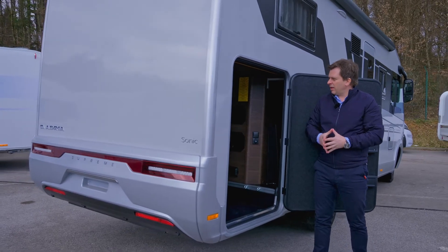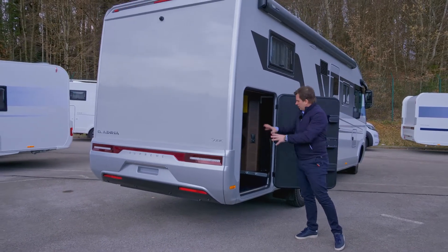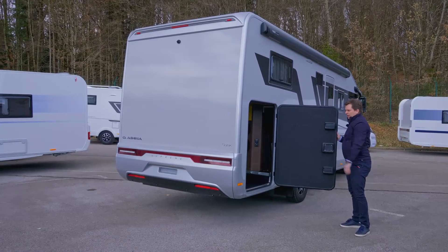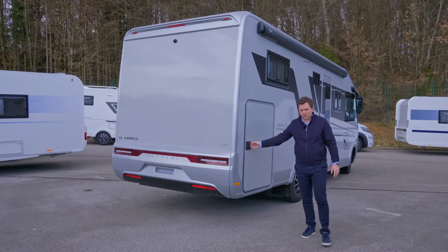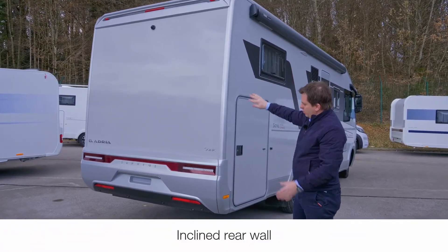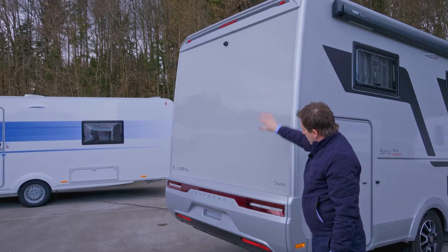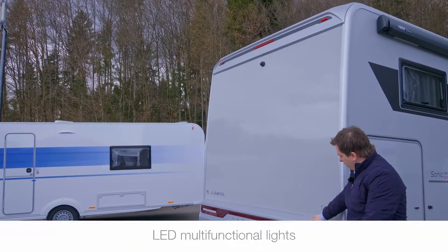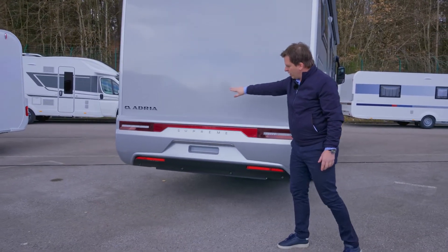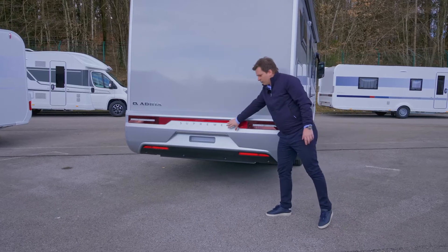The garage dimensions are 1.2 meters on the DL and SL models, with all needed equipment inside, nicely designed wall lining on the doors and walls. One-handle opening on the garage is standard on Supreme. The integrated vehicle also ends with an inclined rear wall featuring an air diffuser for better aerodynamics, a very integrated rear bumper with a multifunctional heli-light, and Adria and Sonic Supreme branding.